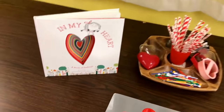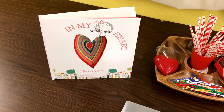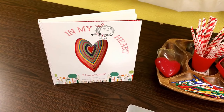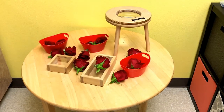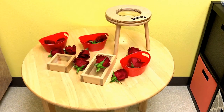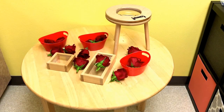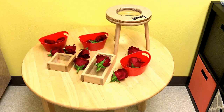One of our favorite books that we will be reading and will be the theme for this week is In My Heart. It's one of my favorite books. At the science table we will be exploring rose petals under a magnifying glass and also under magnifying blocks.